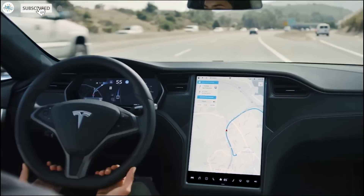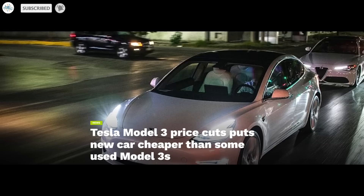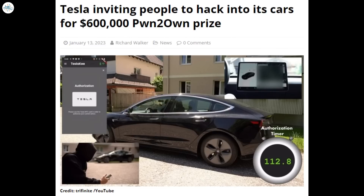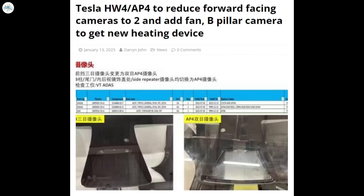Today we have brought you the latest Tesla news: Tesla Model 3 price cuts put the new car cheaper than some used Model 3 cars; Tesla on autopilot safely avoids an accident in Louisiana; Tesla inviting people to hack into its cars for a $600,000 pwn-to-own prize; and Tesla Hardware 4 to reduce forward-facing cameras to two and add a B-pillar camera to get a new heating device.